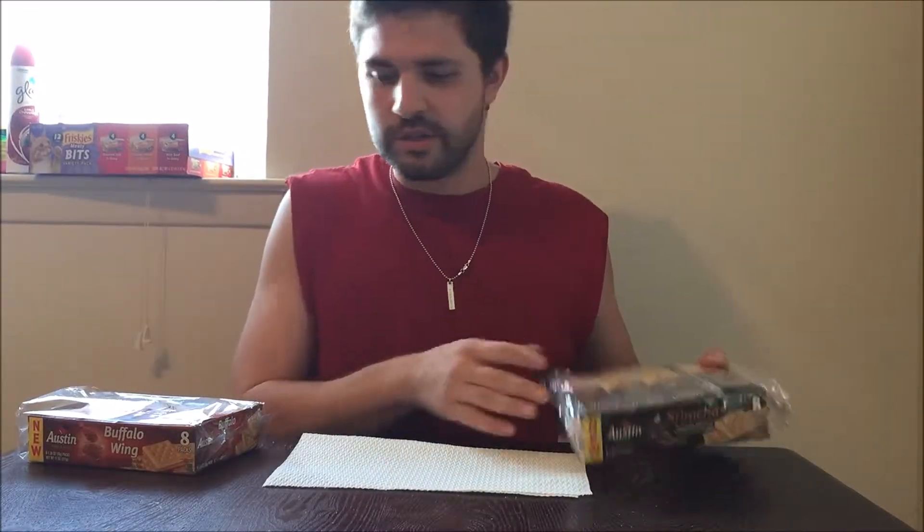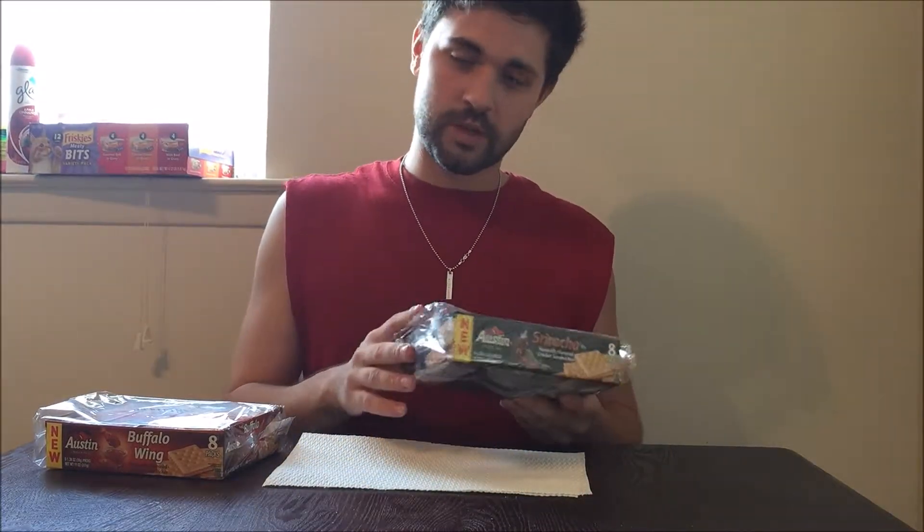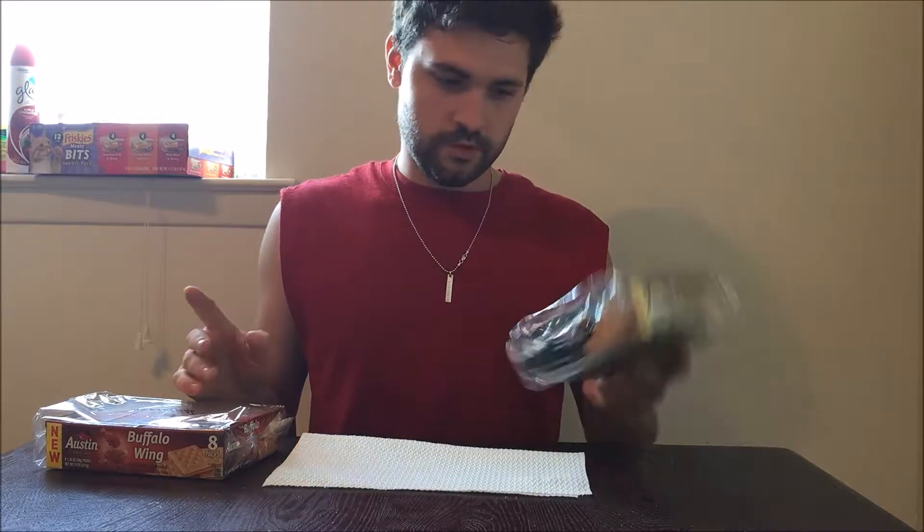This one is apparently just going to be buffalo wing and sriracha, so hopefully they get a nice buffalo flavor. For the buffalo wing one, I'm hoping for that nice tanginess, and for the sriracha it just needs to taste like sriracha. These are fairly cheap for eight packs, each containing six cracker sandwiches, so you're getting a lot of crackers. Let's try the buffalo wing one first.